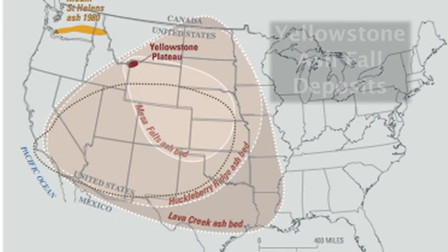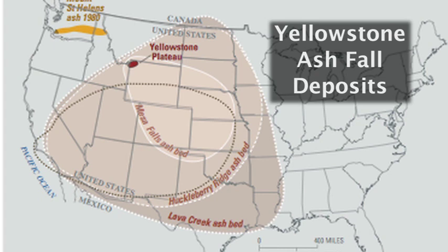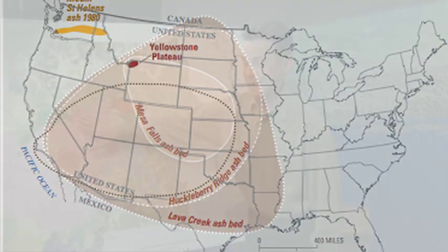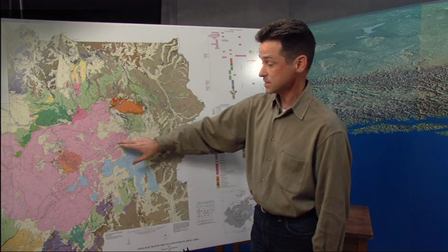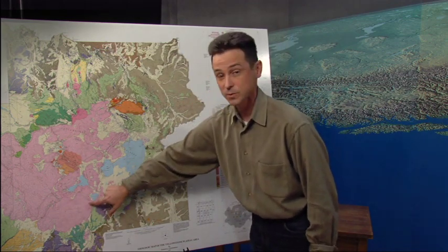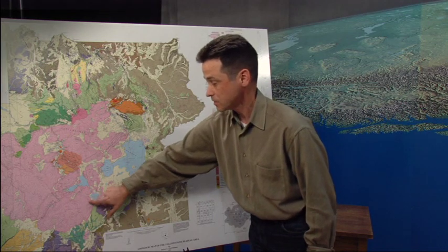This was an enormous eruption and it spread ash over much of the United States. A similar eruption today would certainly be a big deal. But since this time there have been about 80 different eruptions at Yellowstone, some of them very big. This one is the most recent — it's 70,000 years old and it's called the Pitchstone Plateau Lava Flow.